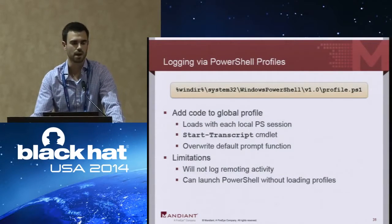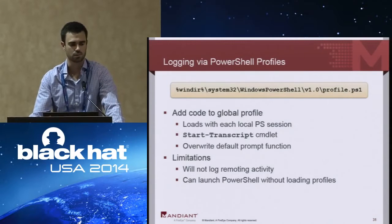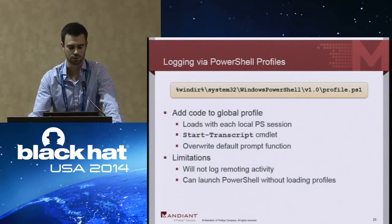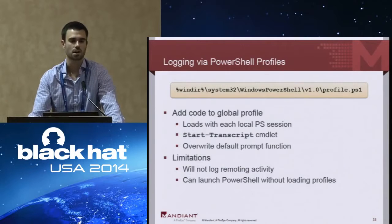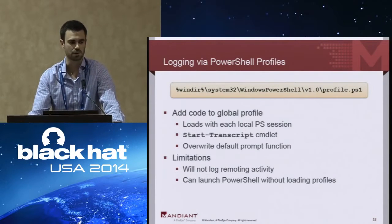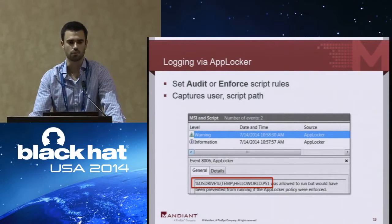Another option, specifically with PowerShell 2.0, is global profiles. There are a number of profiles that PowerShell utilizes that automatically load on local PowerShell startup — this is only for local PowerShell usage. Using the built-in command Start-Transcript or custom code, you can capture all commands written and the responses from the shell. Limitations: this is only for local execution, and it can be bypassed trivially by setting the NoProfile flag when running PowerShell. If you're using AppLocker, you can set it to audit or enforce script execution — recording the time and path that a PowerShell script is run.